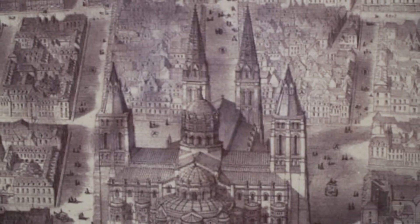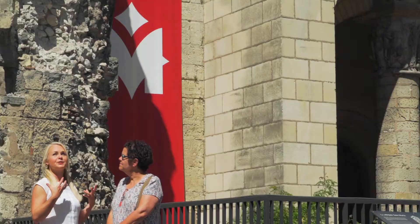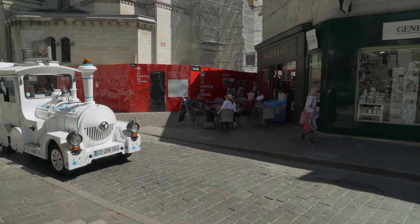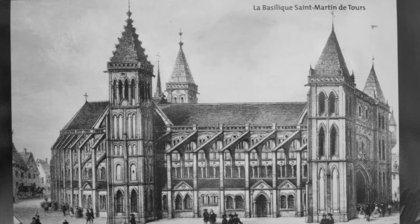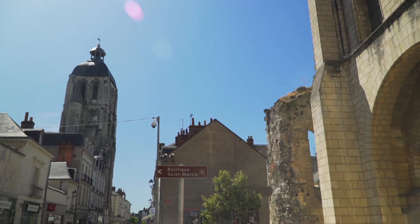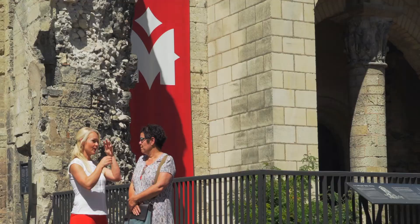The Basilica of St. Martin was once one of the largest churches in all of Europe. But today, it's in three pieces, and it's been that way for quite some time. Why is the basilica in three pieces? The basilica was in the way, so they blew it up. Tours was in need of a new road, and this basilica was in a state of disrepair, so the only logical conclusion was to make it a drive-thru church. And so as we're standing here, we have cars and bicycles going through the church. It's insane.